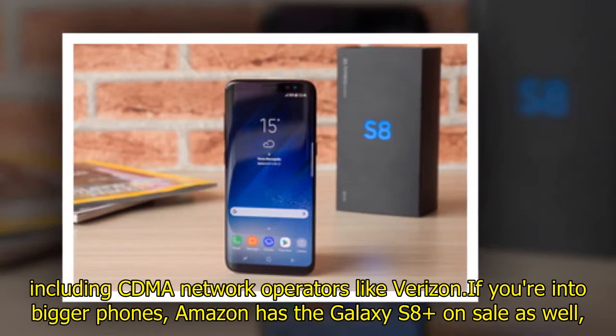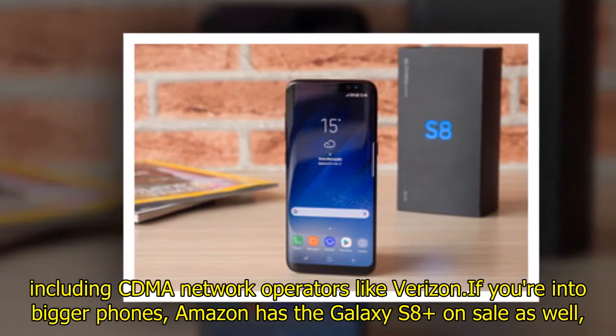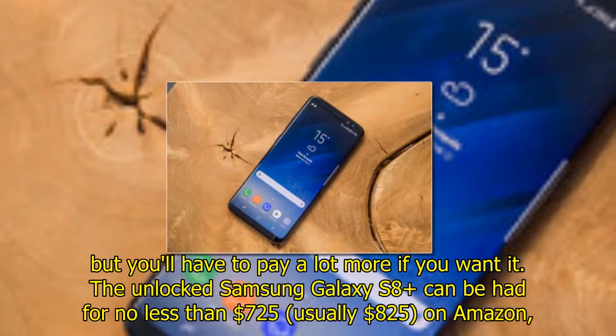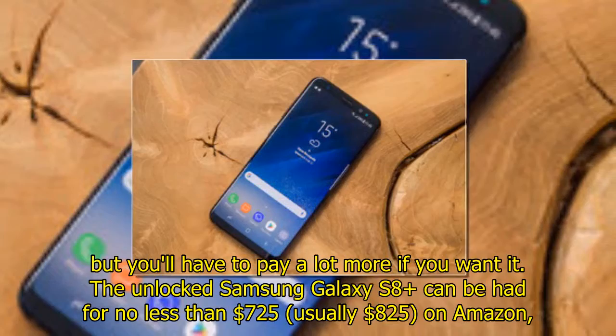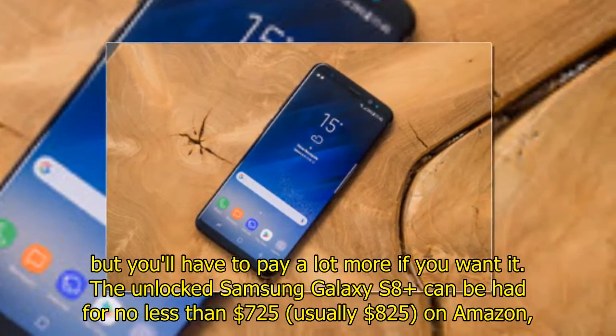Including CDMA network operators like Verizon. If you're into bigger phones, Amazon also has the Galaxy S8 Plus on sale, but you'll have to pay a lot more if you want it. The unlocked Samsung Galaxy S8 Plus can be had for no less than $725, usually $825, on Amazon.